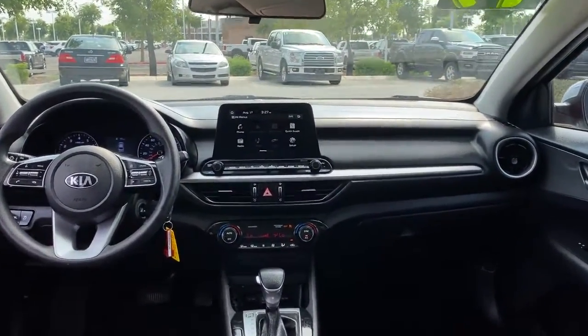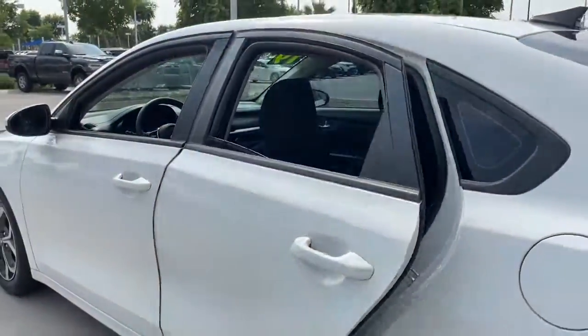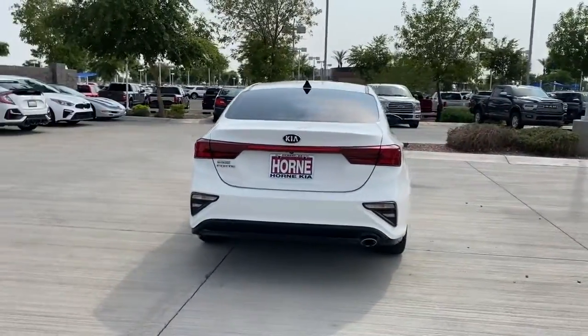Feel inspired on every journey when you're behind the wheel of this powerful and efficient Forte. Treat yourself to a test drive today. Our staff will toss you the keys and give you an outstanding customer experience. We'll see you next time.